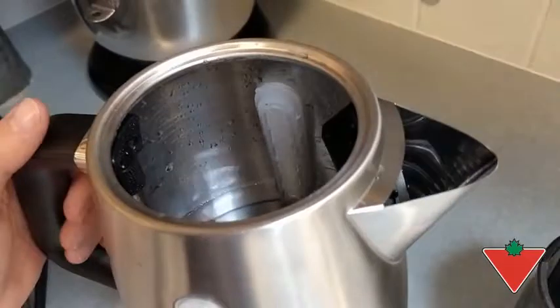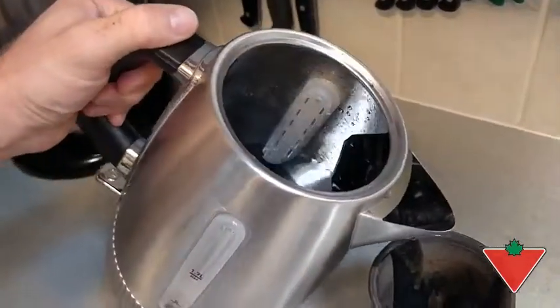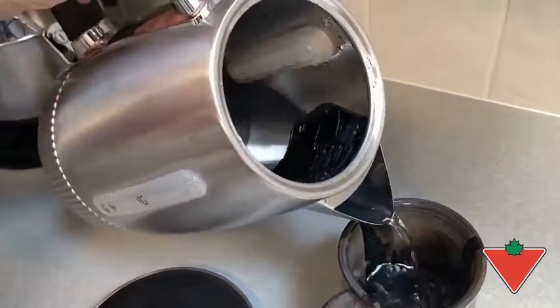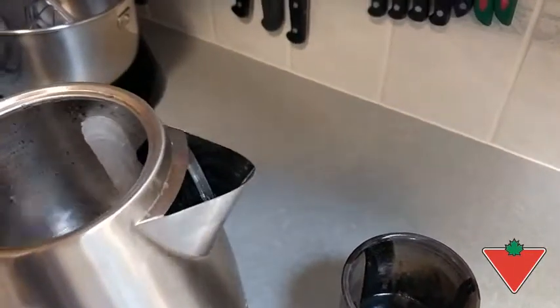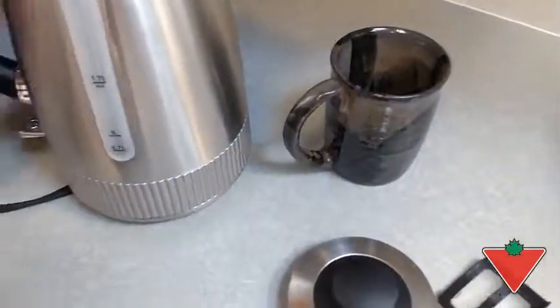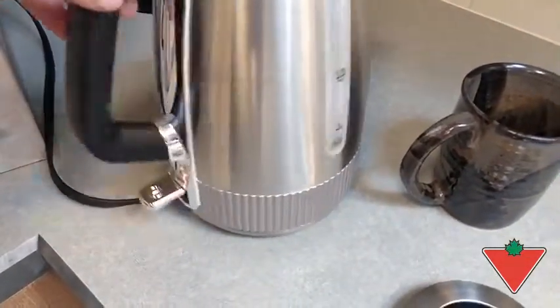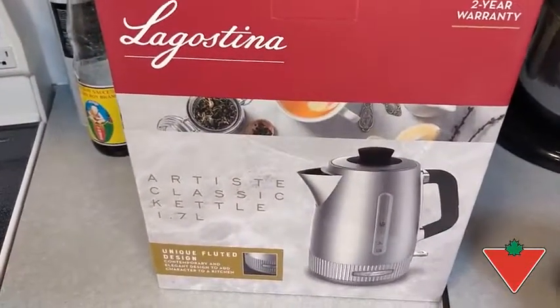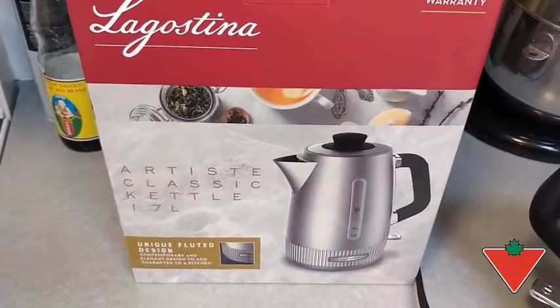The spout on it is very good for pouring. It has a nice 360-degree base. And it comes in this box. I recommend the Legasina stainless steel kettle to my family and friends.